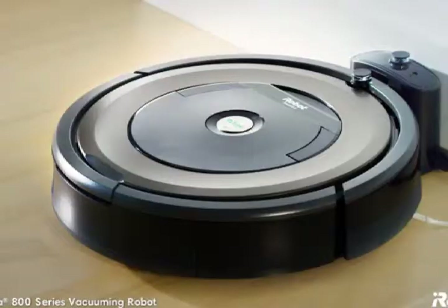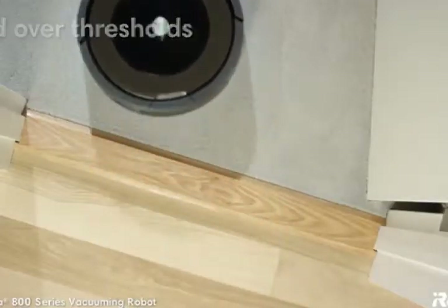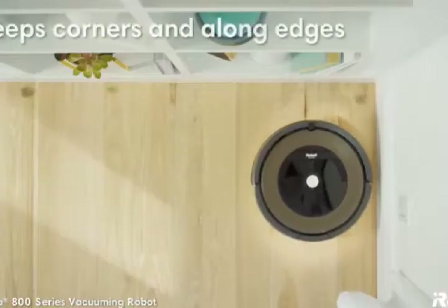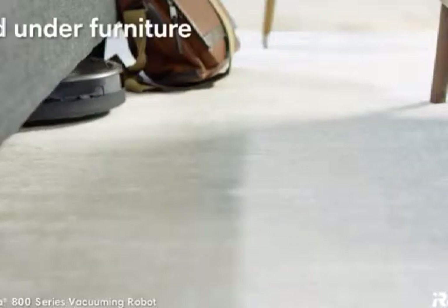Just press clean and the robot goes to work, navigating around your home, moving effortlessly from hard floors to carpets and over thresholds, while avoiding stairs and other drop-offs. The Roomba Vacuuming Robot sweeps corners and along walls and edges, navigates around clutter, and under furniture.